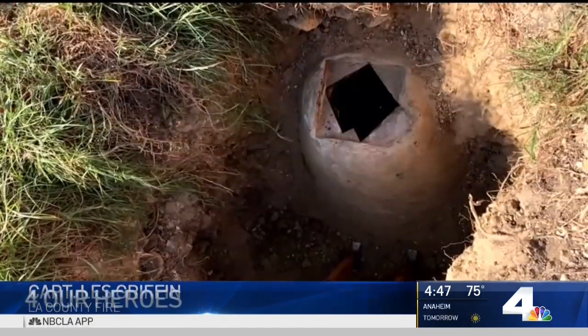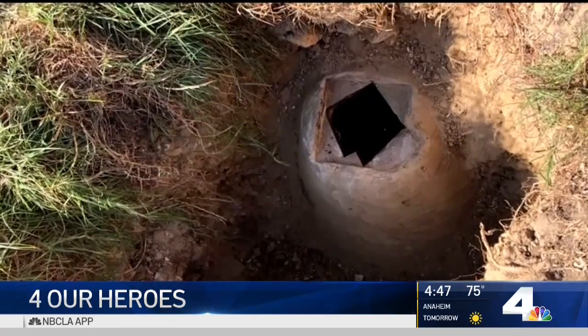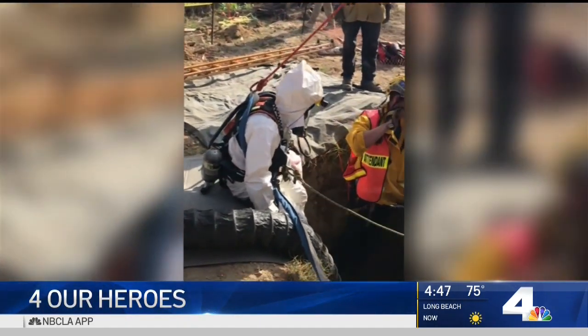Anything that might have fallen on that dog could have been fatal for Pablo the pooch. Next, rescuers checked the air quality and established a communication system. We have mics — throat mics, kind of like the military has — that we'll use. Rescue ready. Air supply ready.